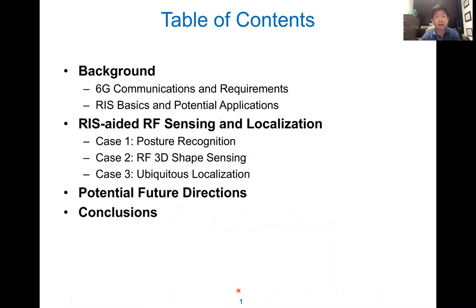Here is the outline. First, we have the background about 6G, and then we go to the RIS. Then we talk about three different cases for RIS-aided RF sensing: gesture recognition, posture recognition, shaping, and localization. Finally, we talk about future directions.